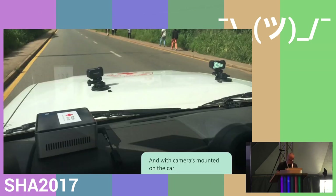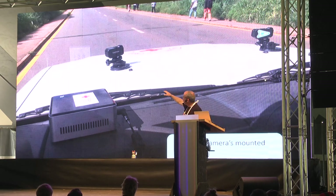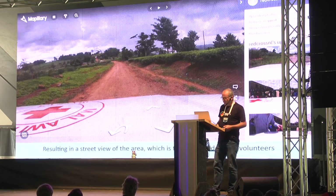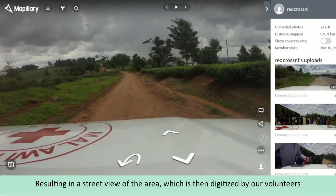Last year, additional tools came in as well. The large mapping companies have done this for some time, but the Red Cross also started using street-level imagery. They drive around and see what's going on. The imagery is in a Mapillary project — you can trace it back and see what's going on in certain areas and complete the map that way.